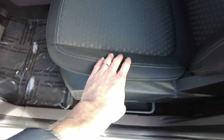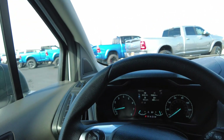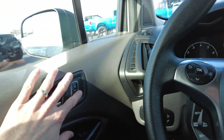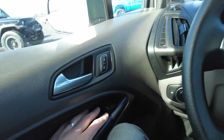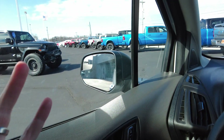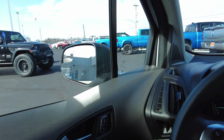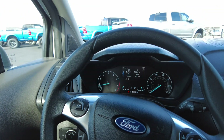Coming inside, it has a full power seat and a spot for your umbrella right here. The seat itself is in really good shape — not much negative at all on this vehicle; it's been well taken care of. It has power locks, windows, and the side mirrors are power as well. In the side mirrors, there is blind spot monitoring, so it's going to let you know if someone's in the blind spot.